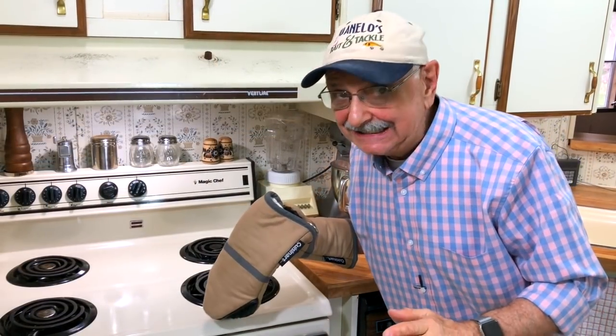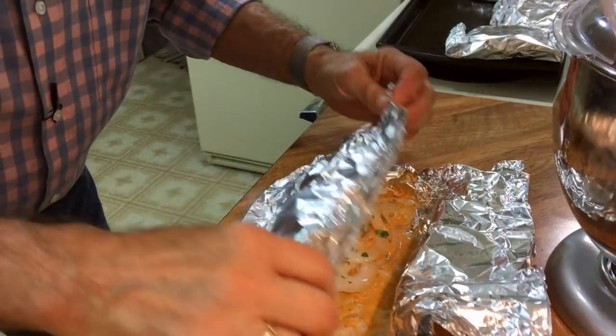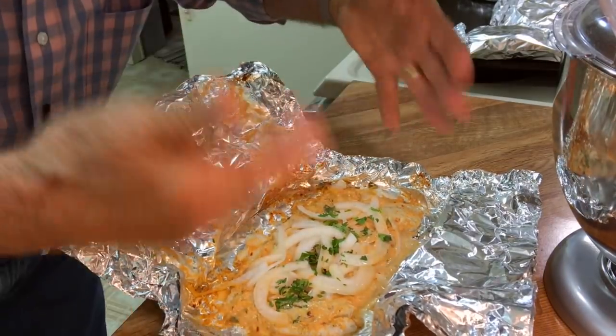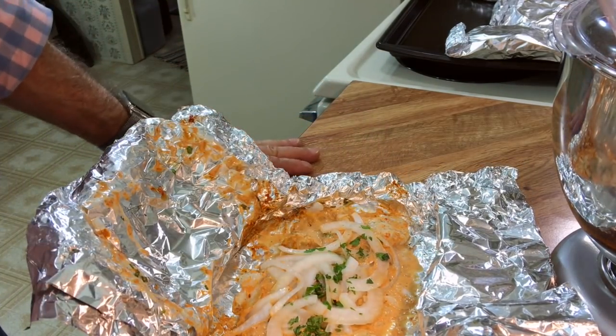It's been 14 minutes — let's see what we've got. I'm going to open one of these packages. The great unveiling. Oh, that looks good! It smells great. Magnificent.